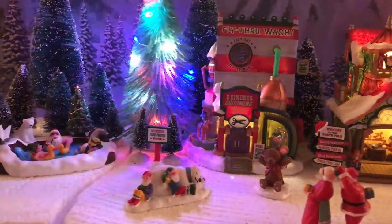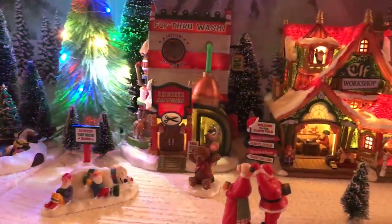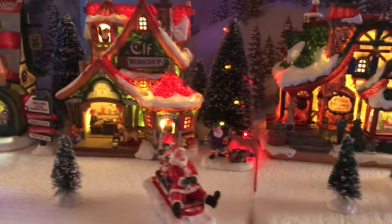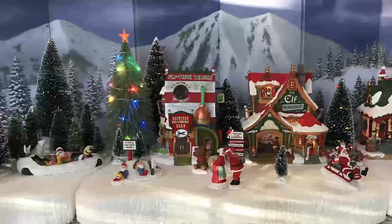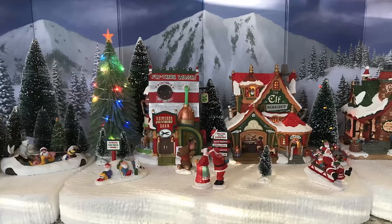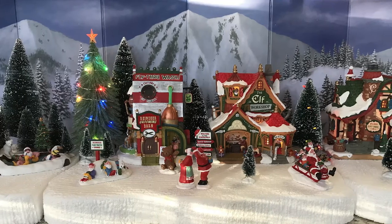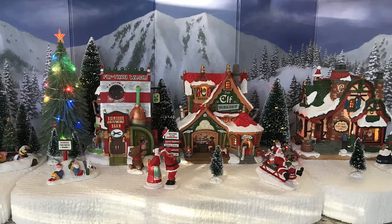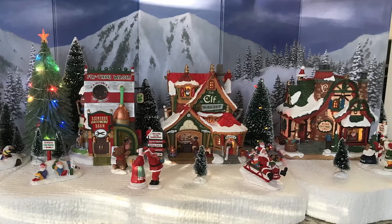As you can see, our display is really coming to life. We've got these three buildings, the hot springs off to the side, and all these accessories mixed in with the trees. I'm really excited for how this is coming together — it's looking like a very cool North Pole scene. I have one more review of a building and a couple of accessories to add tomorrow to finish this thing off.